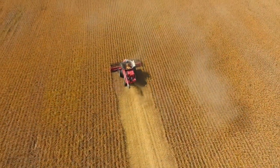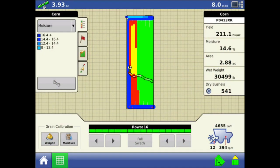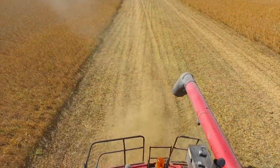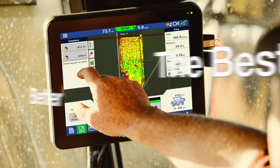Many times, I hear farmers cutting their calibration process short to begin harvesting faster, but accurate data is not something I'm willing to sacrifice for the sake of time, so we set out to shorten the calibration process. I'm pleased to announce that with the upcoming software release for InCommand,